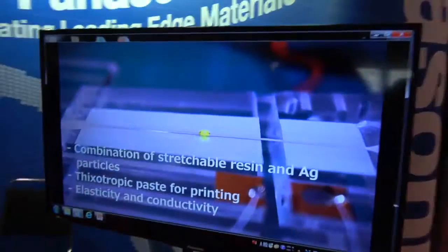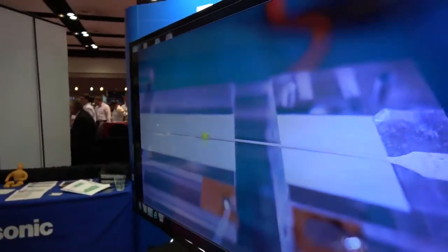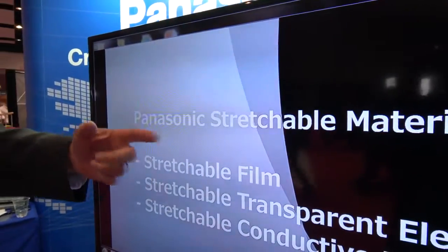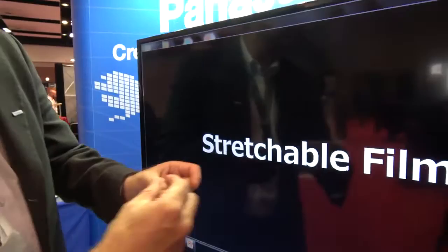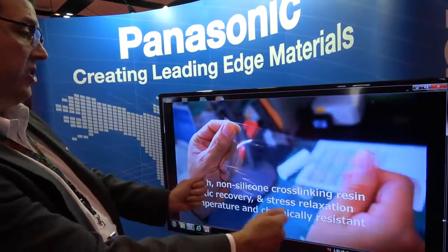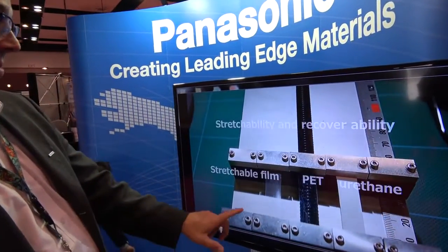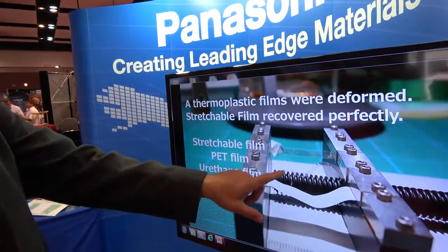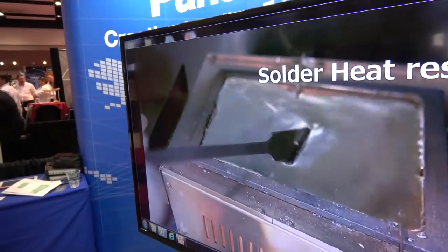Is this what's called printed electronics? This is printed electronics, that's correct. So what we're showing here — this is actually a LED mounted on a piece of the conductive film. And here it's showing the elastomeric film compared to polyester or a urethane material. You see the other ones deform after stretching, and our material returns to its shape.